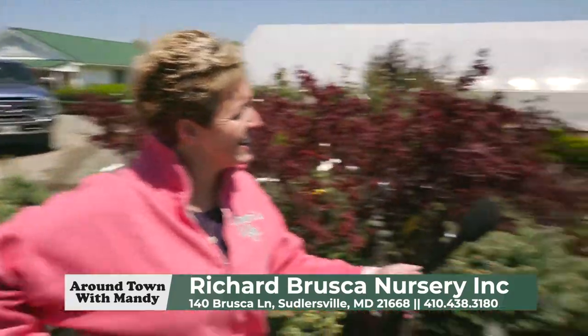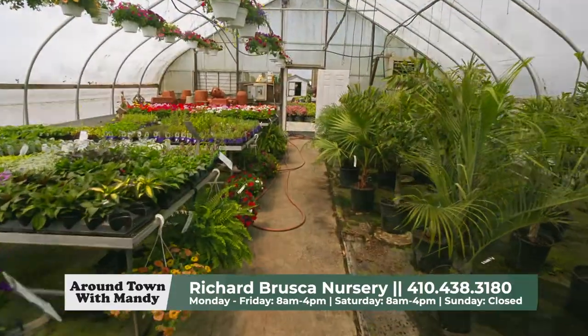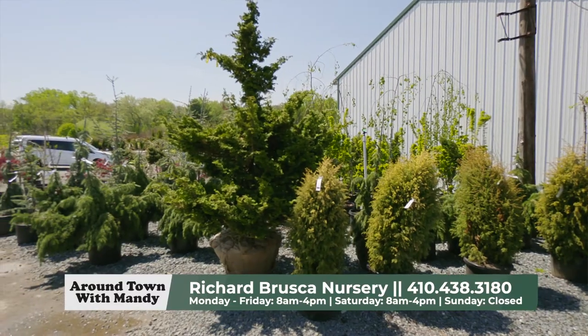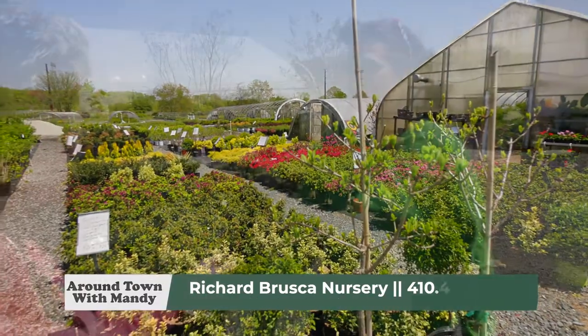So tell us a little bit about what Brusca's has to offer. We have a little bit of everything — perennials, ornamental grasses, container shrubs. We have balled and burlap shrubs we grow out in the field. We just got some new tropicals in with palm trees and hibiscus. We have topiaries, Japanese maples. We've got a little bit of everything. We also carry mulch and stone products.